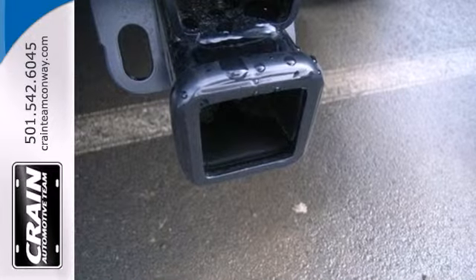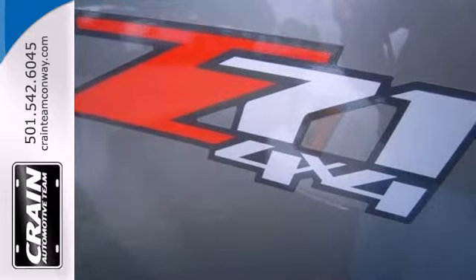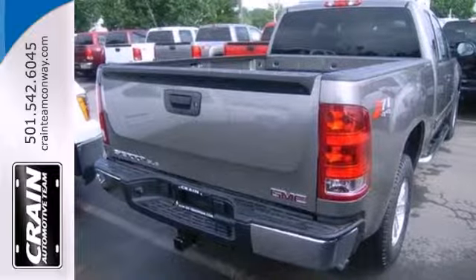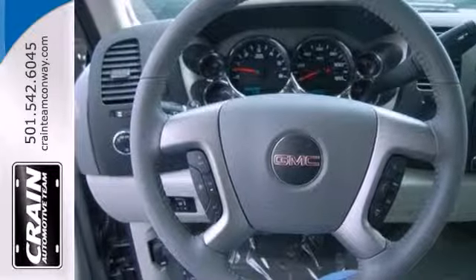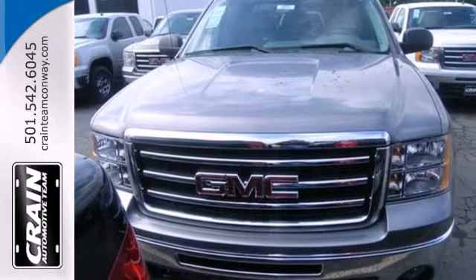It gives you the towing and hauling ability you need with the looks you want. There are plenty of features to make life easier with Trailer Sway Control, Hill Start Assist, Tilt Steering Wheel, and Stability and Traction Control. See what adjectives the Sierra creates for you when you take it for a test drive today.